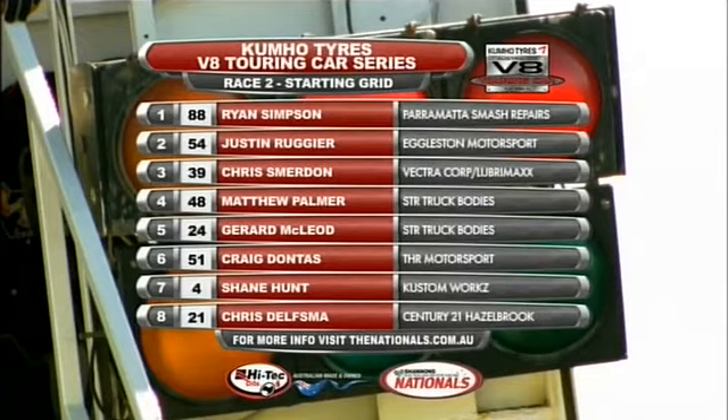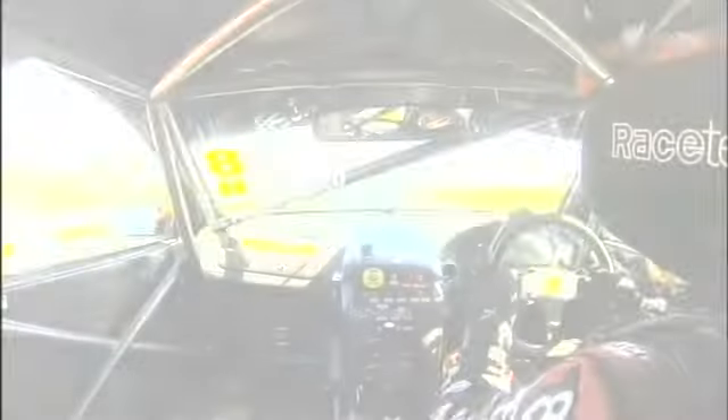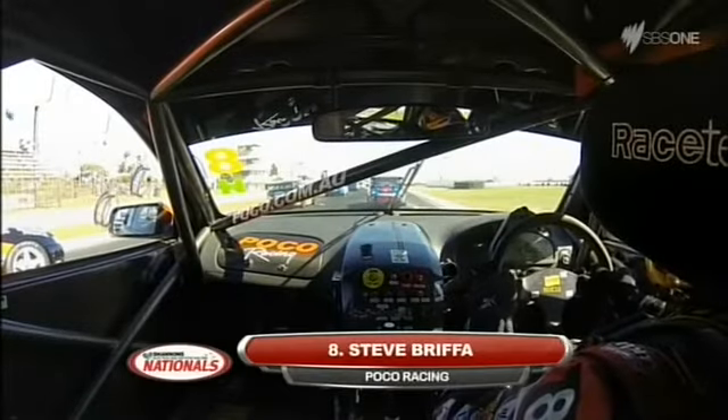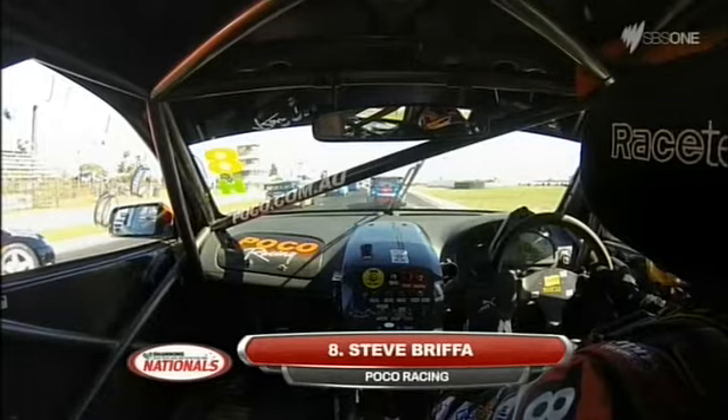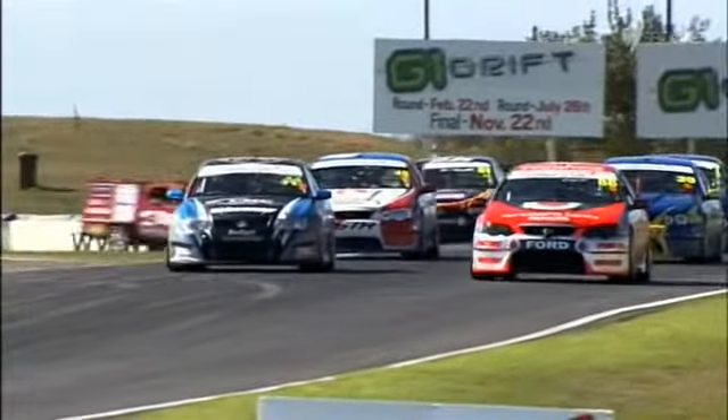Justin Ruggier there with the Eggleston Motorsport VZ Commodore — a car I'm very familiar with. I actually won the Development Series Championship with that car, so great car in the field. And there's some ex-Brad Jones Racing, some Walkinshaw, HRT, and dealer team cars in the grid as well. We'll talk more about that over the course of this weekend. We're underway in Race 2 of the 2014 season, and it's a good start from Simpson.